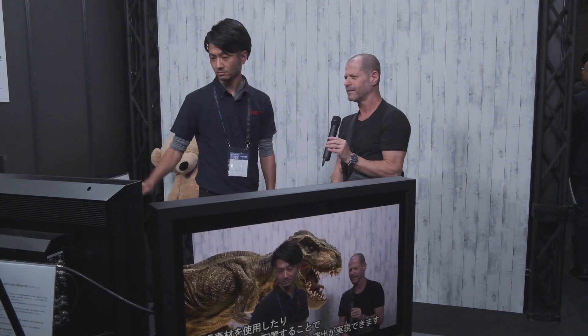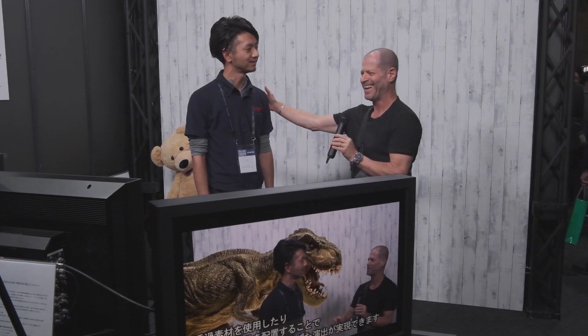Yes, all cameras are okay, up to HD. 4K is not yet supported. Can you put me with the dinosaur, please? Okay, thank you very much. I always wanted to be next to one of those.